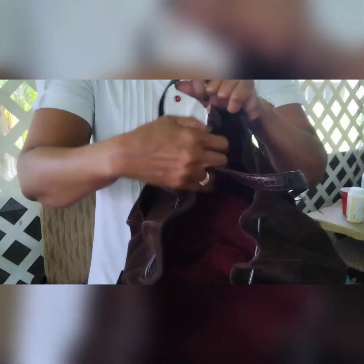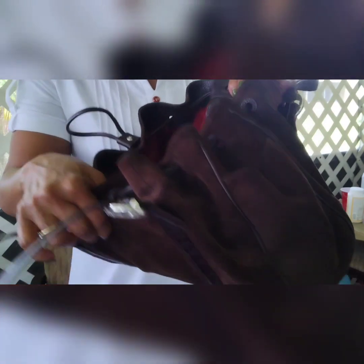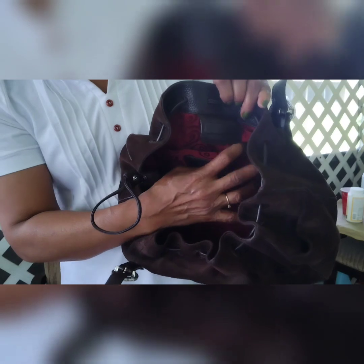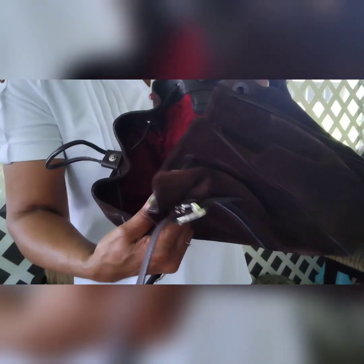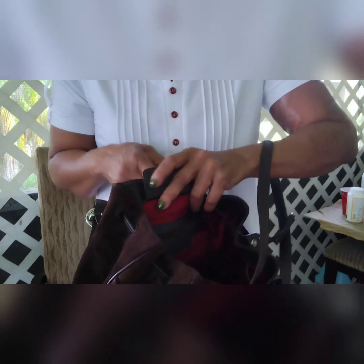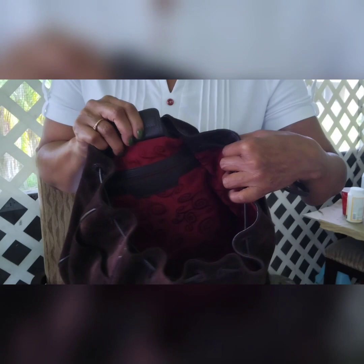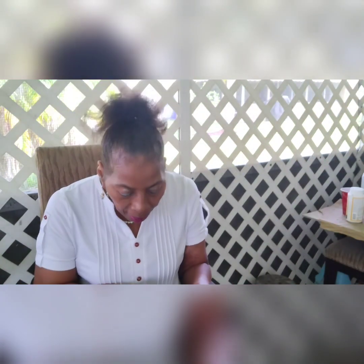See how pretty this bag is? This is a maroon reddish color inside. Here you have the Brighton Creed. This bag has two open pockets where the Creed is, and a zipper pocket on the other side. So it has two open and one zipper pocket on the inside.